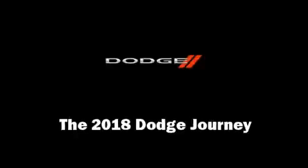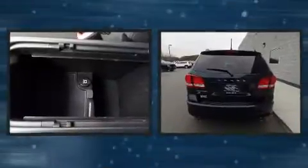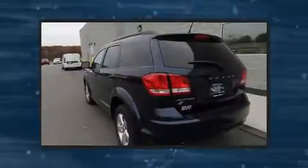Climb inside the 2018 Dodge Journey. Smooth gear shifts are achieved thanks to the refined six-cylinder engine. And for added security, Dynamic Stability Control supplements the drivetrain.